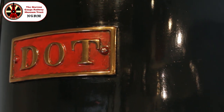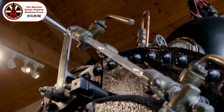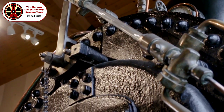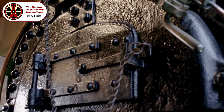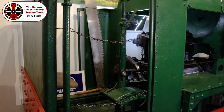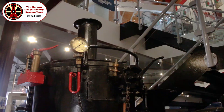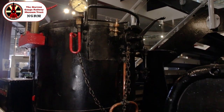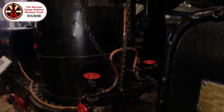You'll no doubt have noticed that with the exception of the Fletcher Jennings locomotive as we came in, none of the engines features a cab, nor indeed any weather protection or creature comforts of any sort for the crews. When viewed from the point of view of the extreme environments in which these machines worked — windswept quarries, forests, dock sides and so forth — it's easy to see what a low priority the safety and comfort of the human element was in those days.